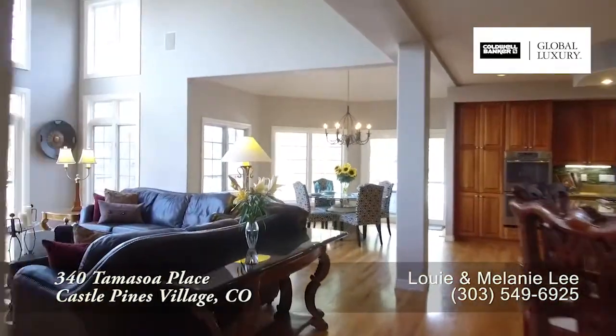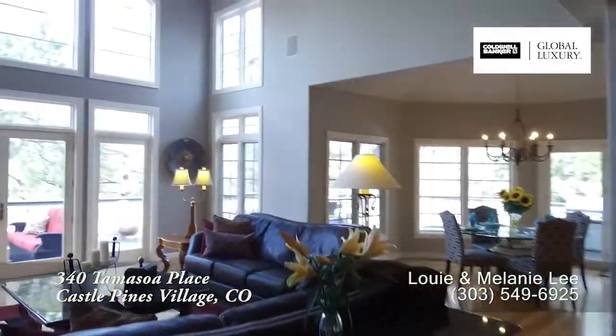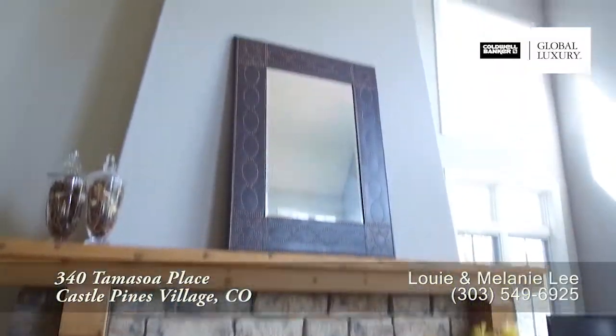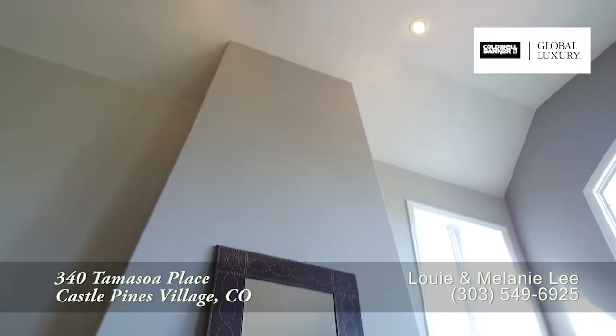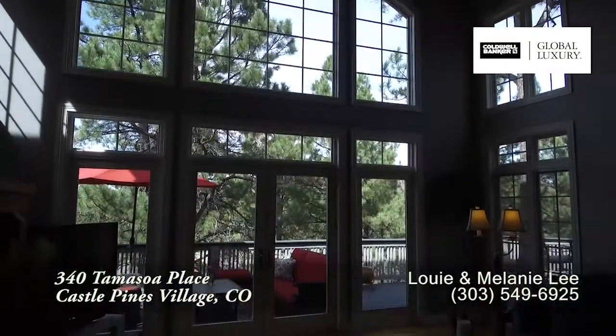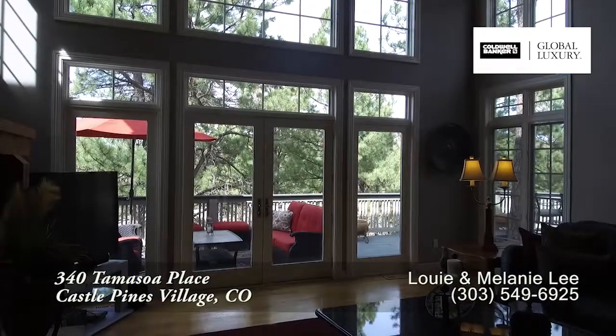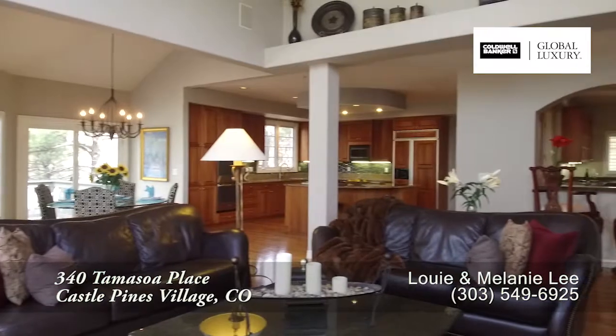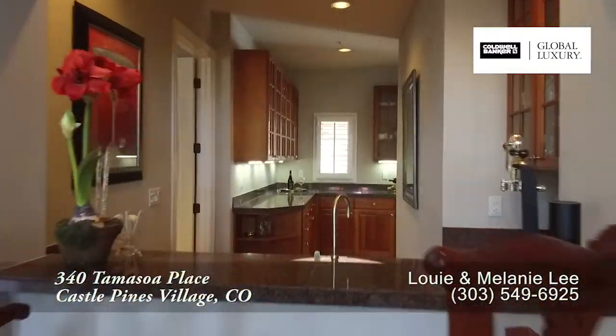Just beyond the living room, you come to the great room with a wall of windows. You'll also find another gas fireplace that soars to the top of the vaulted ceiling, and you'll love looking out at the backyard from this room as well. This great room is open and airy, and it also includes a butler's pantry and wet bar.